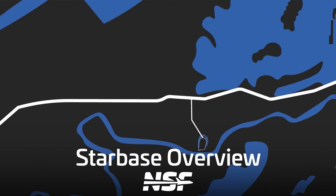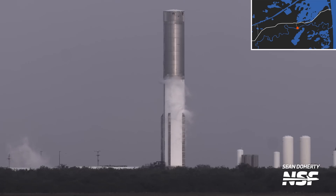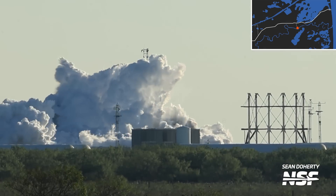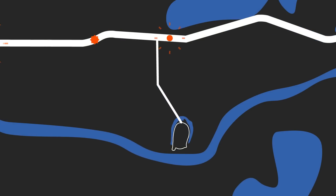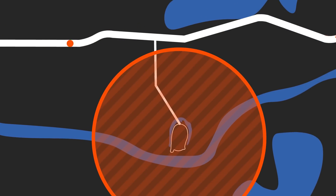Let's start with what you would find first on your trip down Highway 4, and that is the Massey Outpost. This is where SpaceX performs cryogenic proof testing on ships and boosters. The company also tests development vehicles and other test articles here to qualify future or current designs. This location also has the added benefit of not requiring a road closure on Highway 4 during testing.